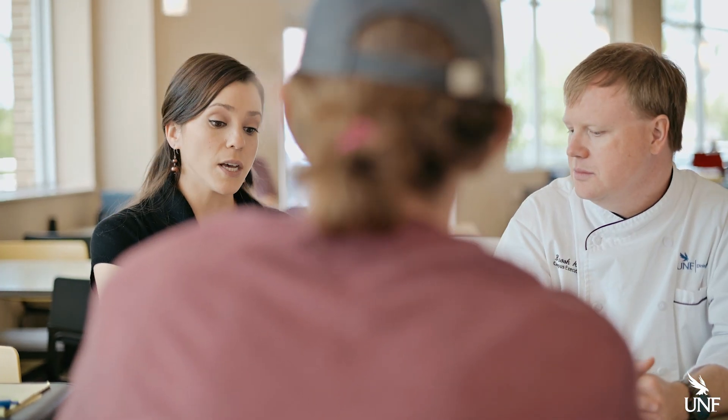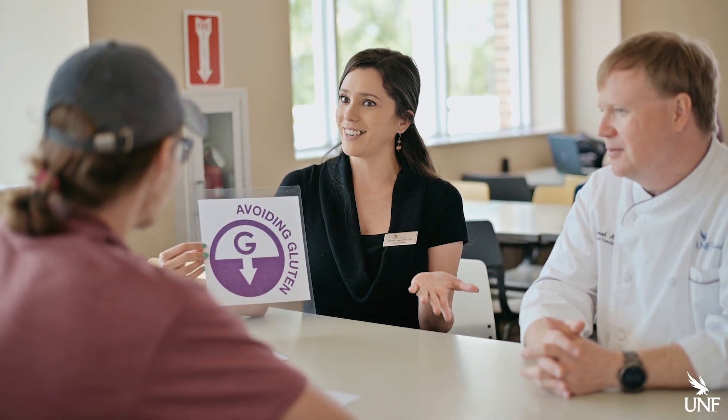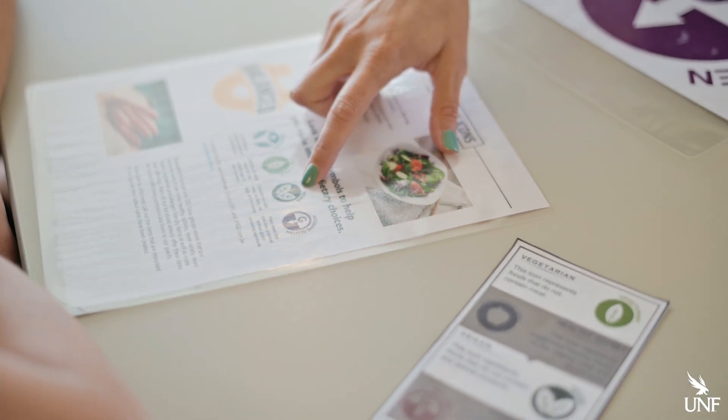UNF Dining takes food allergies very seriously. So if you're a student or even a parent of a student, we can set up a free consultation with the executive chef and myself, and we can go over all of the menus at all of our dining locations, because we want you to have a very safe and fun dining experience.